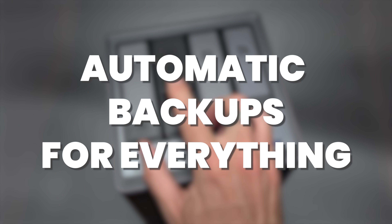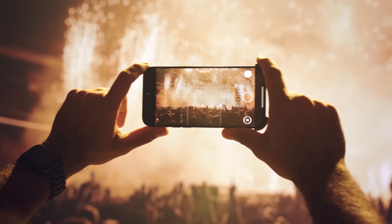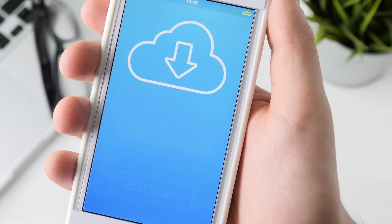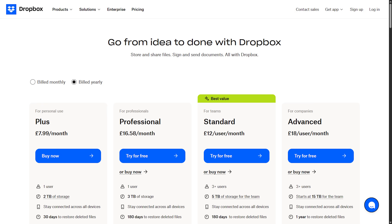Number one: automatic backups for everything. Laptops, desktops, phones, tablets — backup every device in your house to the NAS on a schedule, so you're not paying monthly fees for Google Drive, Dropbox or iCloud.